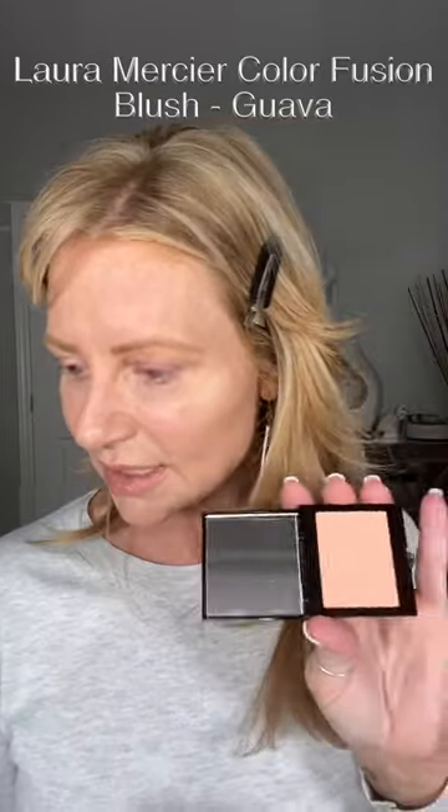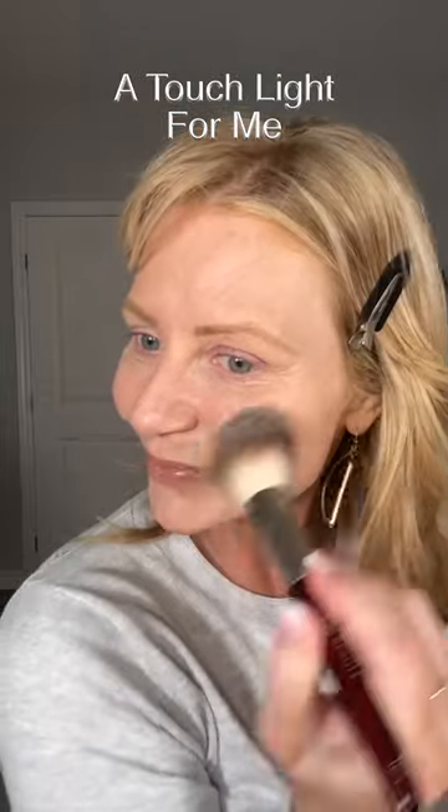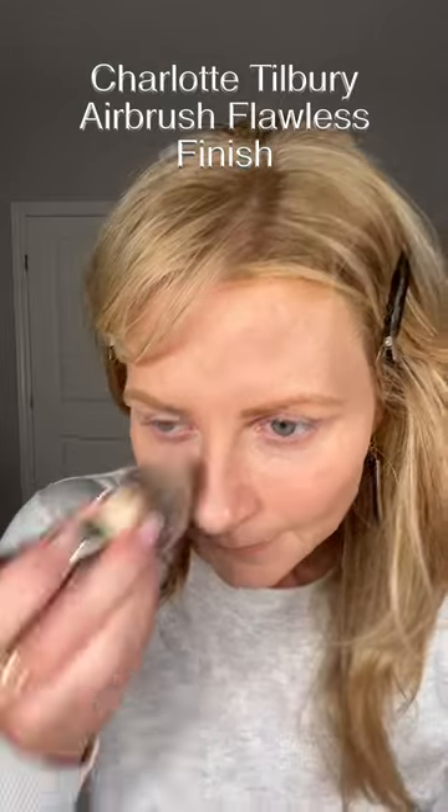Let's try this — this is the Laura Mercier Guava blush. Since I don't have a lot of color, this might be really nice. Will it show up? I almost forgot powder right in here — let me just pinch this. A little bit of powder here. Maybe just a little bit of bronzer here just to make my forehead not glow. I always go too heavy.